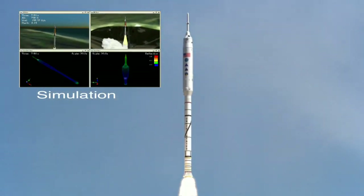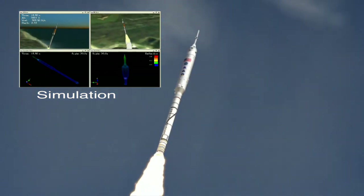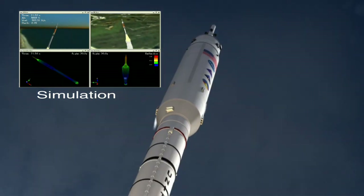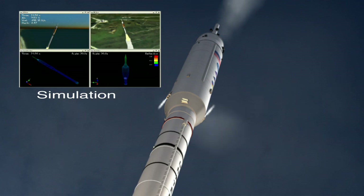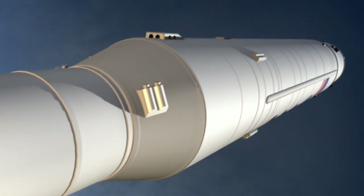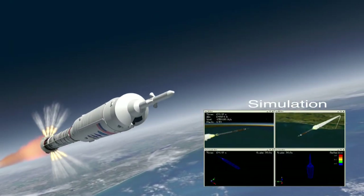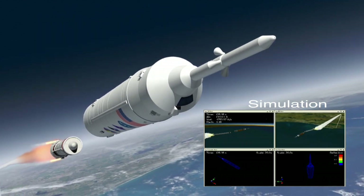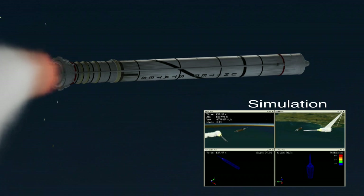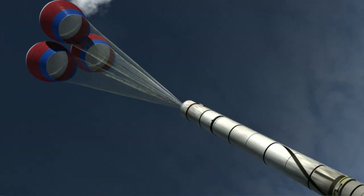Onboard computers control the rocket's flight and transmit data to the ground during flight. Other data will be stored onboard and recovered with the first stage after splashdown. Soon after launch, the vehicle fires its roll control system to orient it for flight. Once correctly positioned, the rocket will tend to roll around its direction of forward motion, and the roll control system will fire as needed to counteract this roll. When the first stage is expended, pyrotechnic charges separate it from the upper stage simulator. The upper stage splashes down farther downrange and is not recovered. The first stage falls back to Earth and deploys its parachutes for recovery.